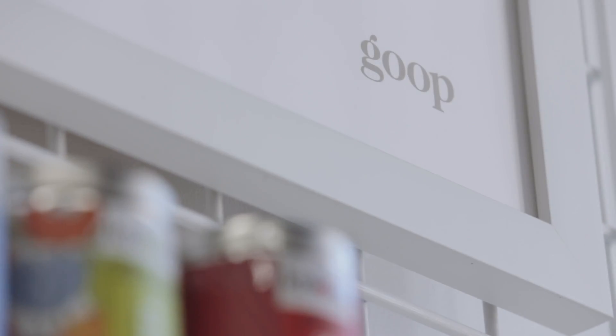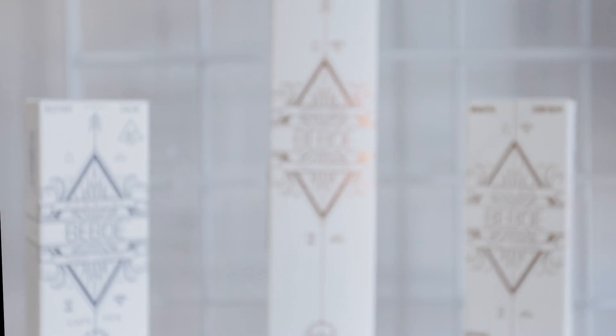Hi guys, I'm Megan O'Neill, the senior beauty editor at Goop. We partnered with MedMen on a curated selection of products, and I'm going to explore the world of cannabis.